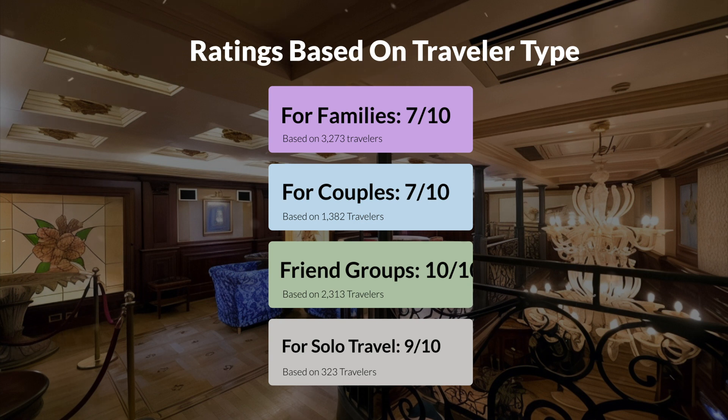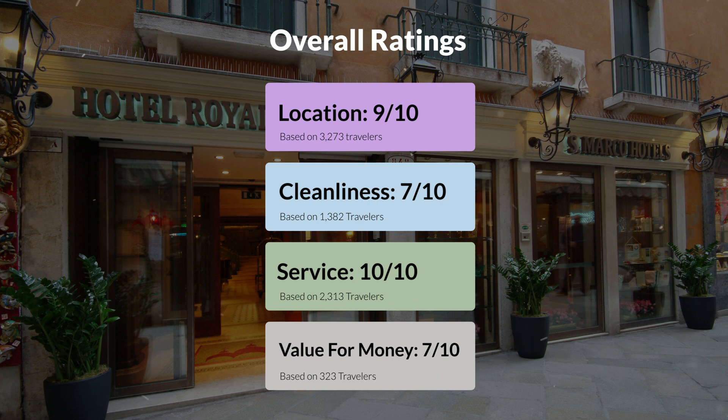Here are our overall ratings for this hotel. Location, 9 out of 10. Cleanliness, 7 out of 10. Service, 10 out of 10. Value for money, 7 out of 10.